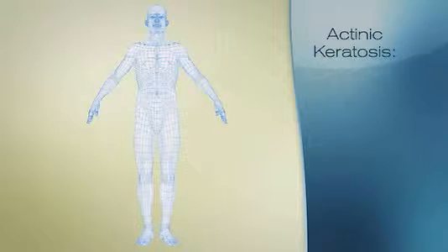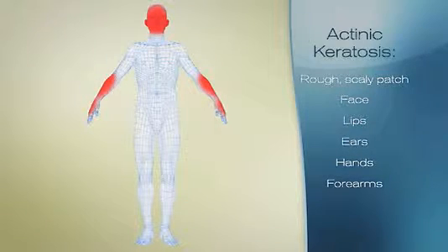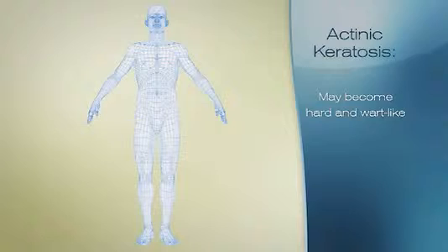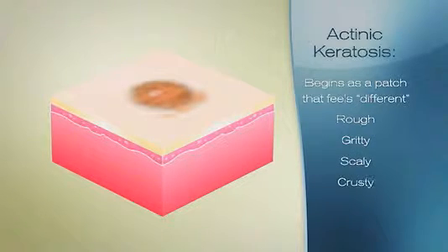Actinic keratosis is usually a rough, scaly patch on your face, lips, ears, back of your hands, forearms, scalp, or neck. Over time, the spots may become hard and wart-like. It usually begins as a patch that just feels different from surrounding skin — rough, gritty, scaly, or crusty.